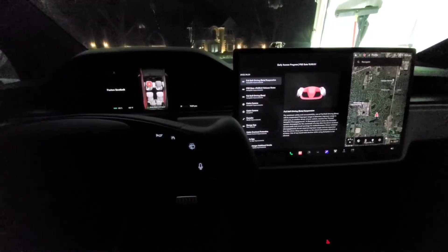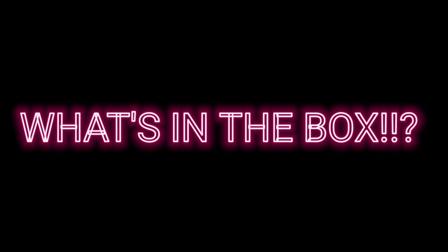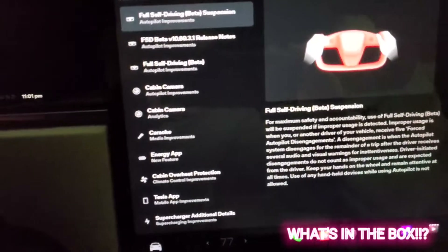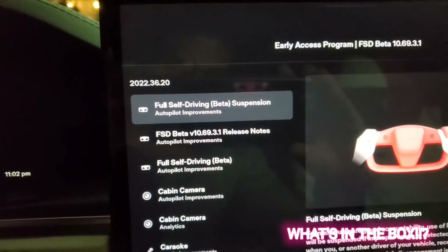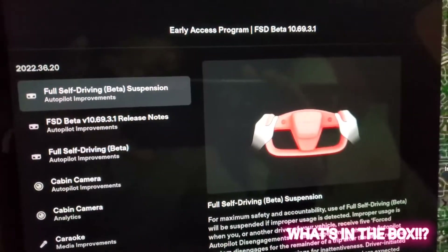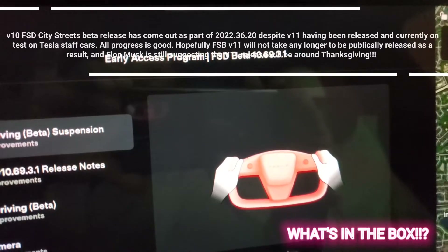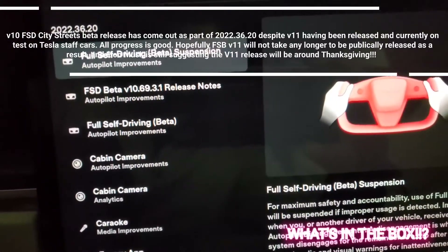Hey guys, welcome back to the channel, welcome back to another episode of What's in the Box. It's November 22nd, 2022, and I'm super excited because about an hour ago, update 2022.36.20 got released. After almost two months owning the car with the FSD package, the FSD beta has finally got installed and activated on my Tesla. This is the early access program for the Full Self-Driving Beta 10.69.3.1.